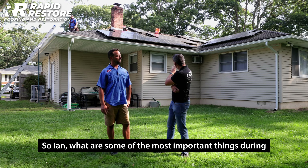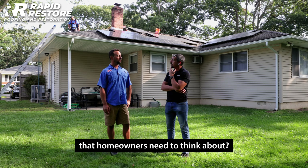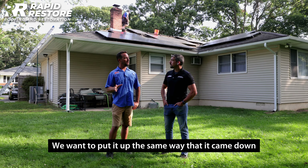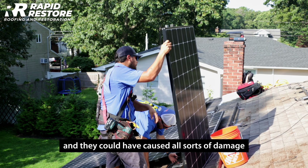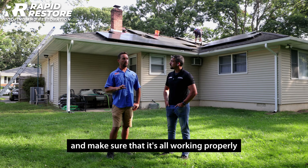So Ian, what are some of the most important things during this solar panel removal that homeowners need to think about? First and foremost, we like to take a map of the whole system — we want to put it up the same way it came down. Also verifying that the system is operating correctly, because the critters could have caused all sorts of damage.